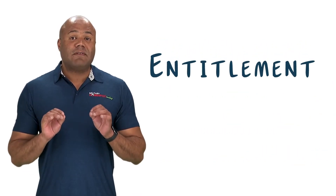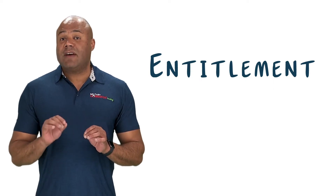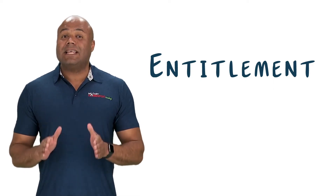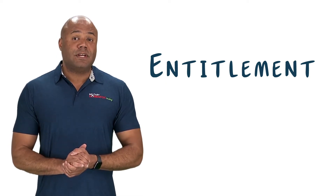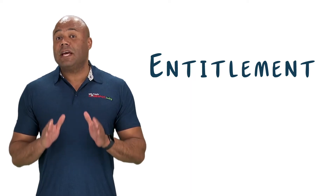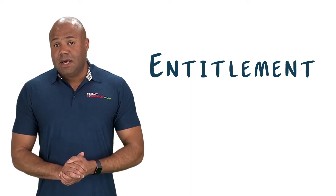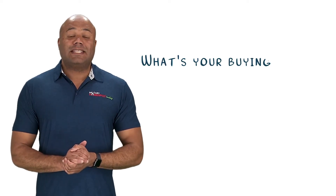If you either currently have a VA loan in use, or you had a foreclosure or short sale and haven't paid back the lost entitlement amount to the government, then it is likely that you don't have full entitlement. You will need to speak with one of our representatives to determine how much of a VA loan you can get before you are required to have a down payment. The amount of used or lost entitlement can be found on your Certificate of Eligibility.